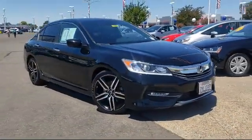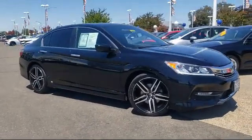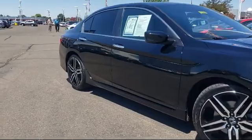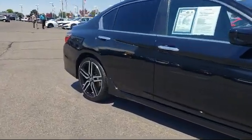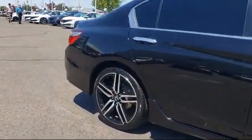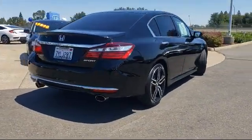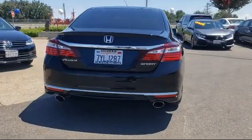And comes equipped with leather wrapped steering wheel, alloy wheels, keyless entry, steering wheel controls, heated front seats, air conditioning, power driver seat, front dual-zone AC, CD player, leather seat trim, and much more.